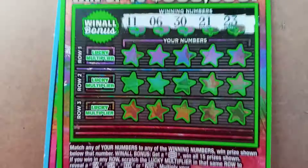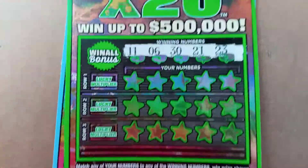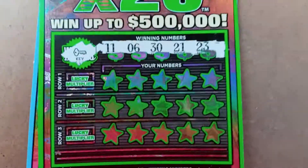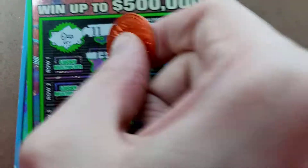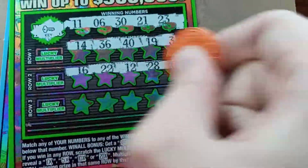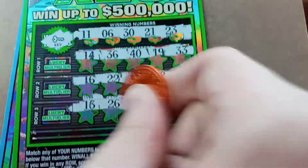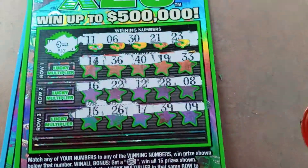Now to the $5 version. Same rules apply — just the multipliers and the win-all bonus. That's a key. Looking for $11, $6, $30, $21, and $23. Also $16, $17, $39, and $9. Looks like nothing on that one.